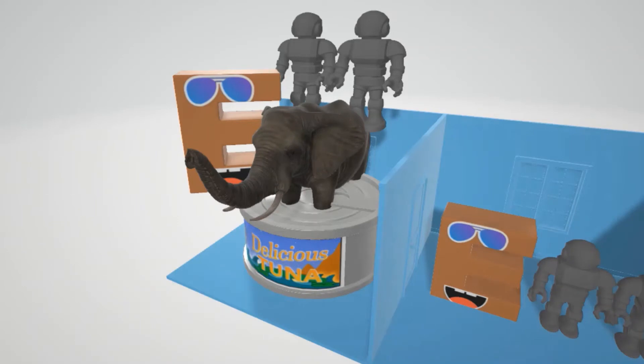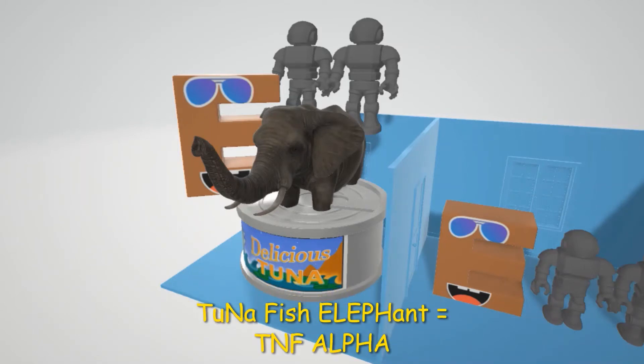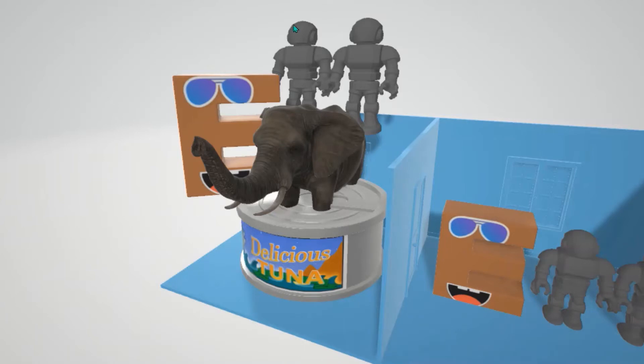Here is our tuna fish elephant. This elephant likes to hang out in gigantic tuna fish cans — tuna fish elephant for TNF-alpha. And this tuna fish elephant for TNF-alpha is being inhibited by several things.